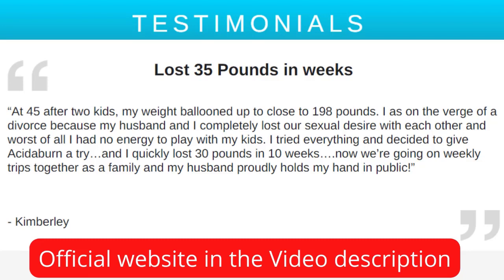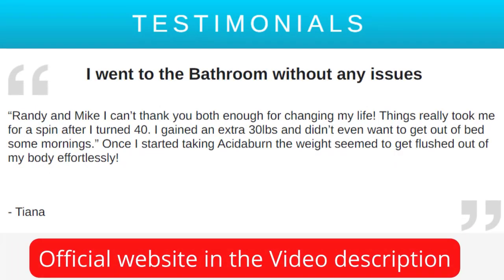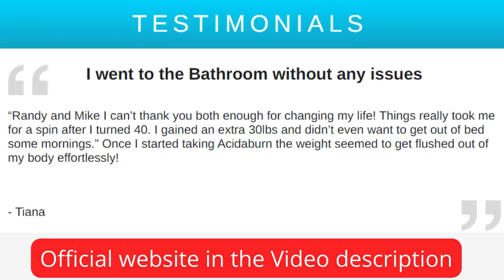Acitiburn was created especially for people over 40 who cannot lose stubborn fat with strict diets and rigorous exercise regimens. The Acitiburn supplement is a rich source of natural herbs and spices blended in perfect proportions to jumpstart a dormant metabolism and stimulate the release of fat-burning hormones in people struggling with obesity.